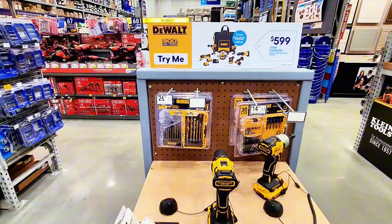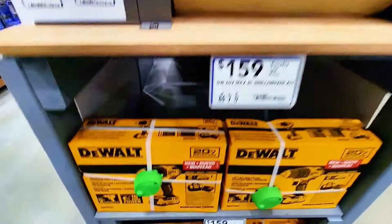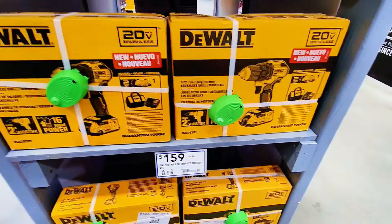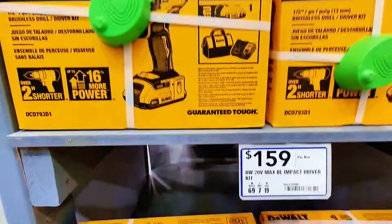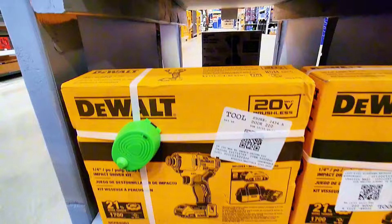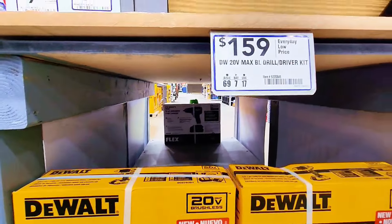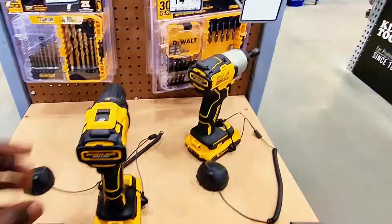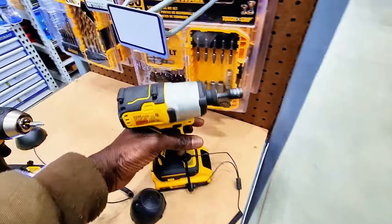They also have a try-before-you-buy section. The drill driver is $159 and the impact driver is $149, both available in stacks right here. You can actually try them before you buy — very nice, good-looking pieces.